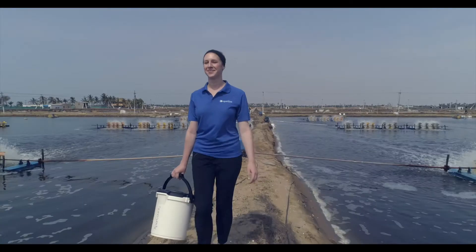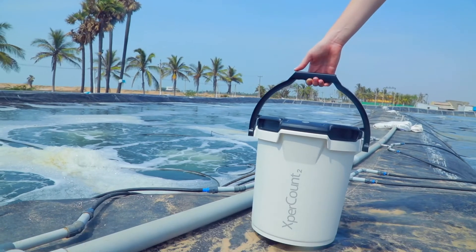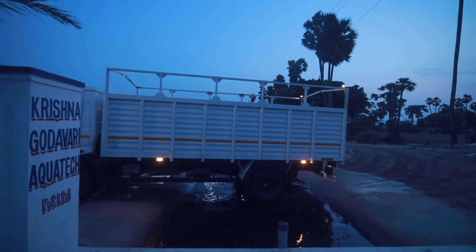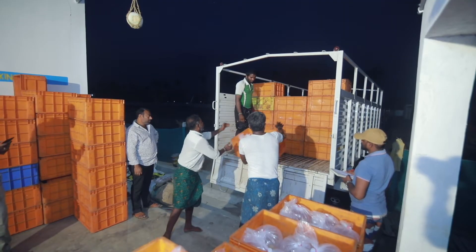Hello, I'm Chelsea from ExpertSea, and today we're pond side to show you how to accurately count the shipment that you receive from your hatchery provider and how to accurately assess the pond stocking density.